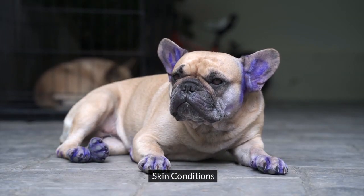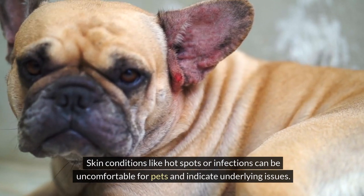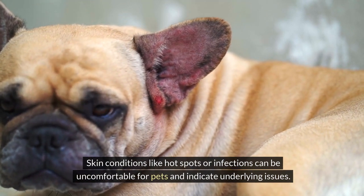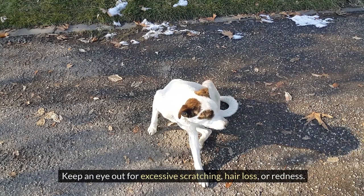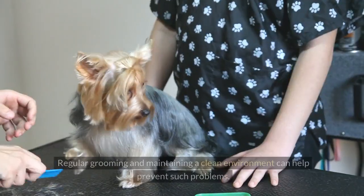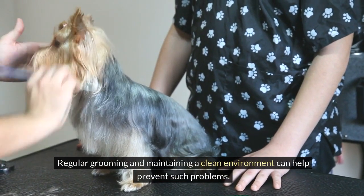Skin conditions like hot spots or infections can be uncomfortable for pets and indicate underlying issues. Keep an eye out for excessive scratching, hair loss, or redness. Regular grooming and maintaining a clean environment can help prevent such problems.